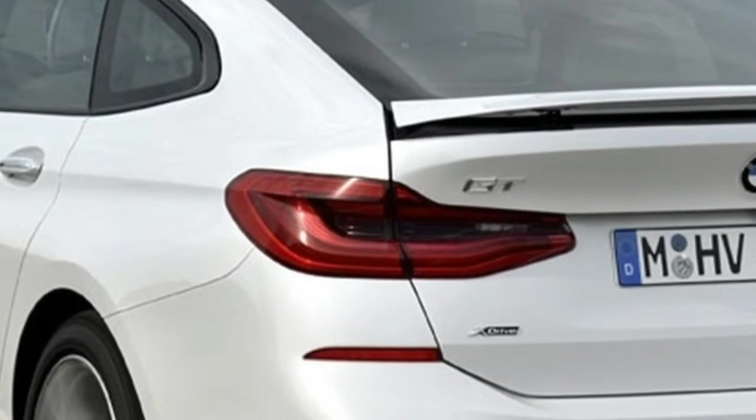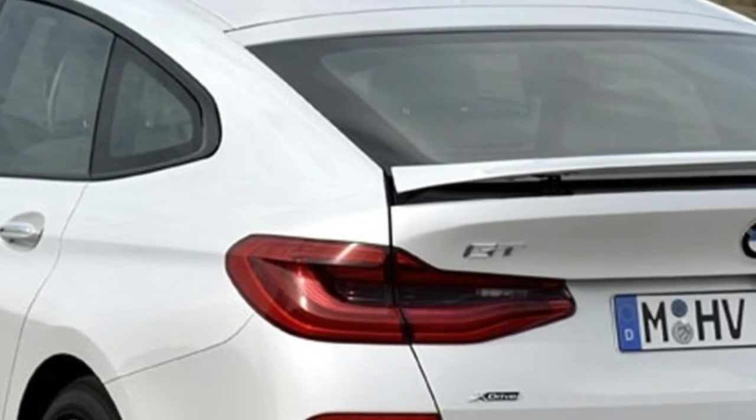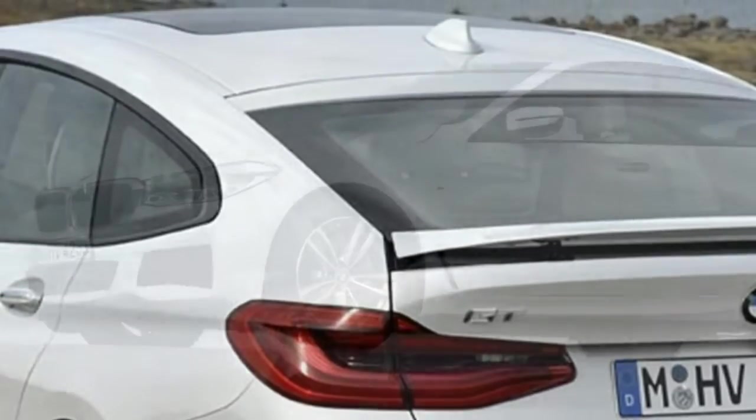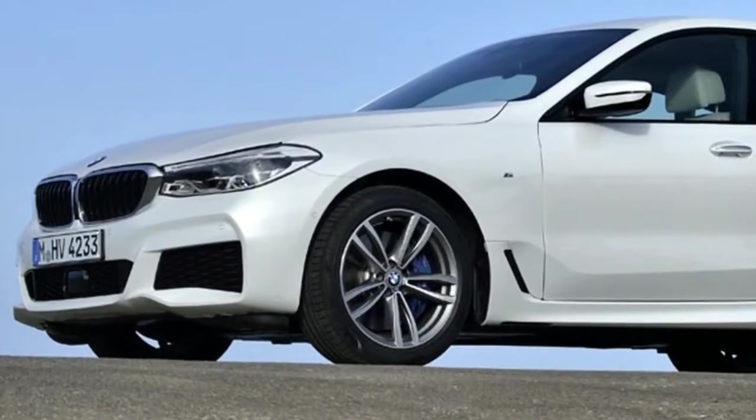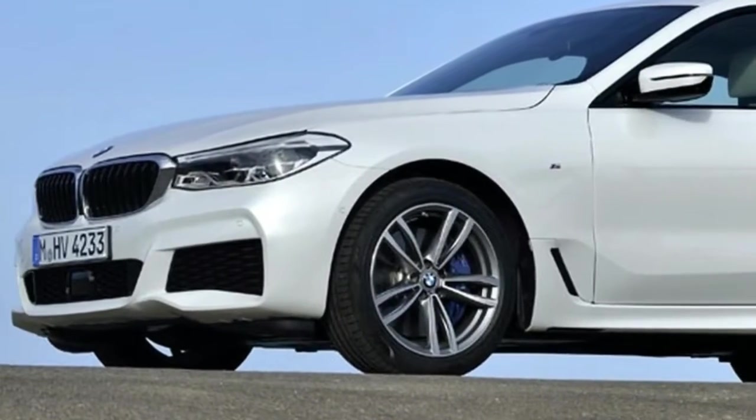What's interesting is that the 6 Series GT rides on the same 3,070 mm wheelbase as the regular 7 Series — the longer L version sold in India is longer still — and is of the same width.